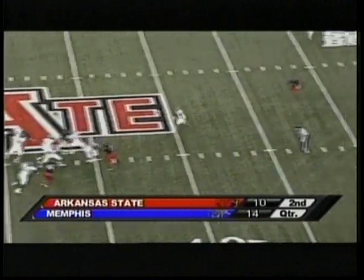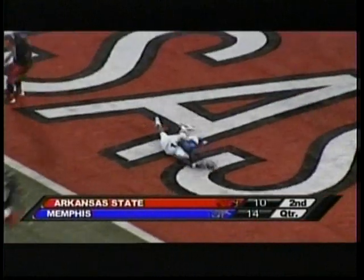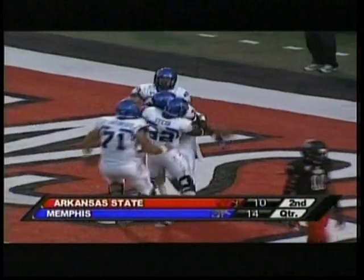Karam with a quick drop. Has time, going deep over the middle on the post — caught by Malone, 10 to the 5, into the end zone. Touchdown, Memphis. 41 yards — Karam to keep the ball game.